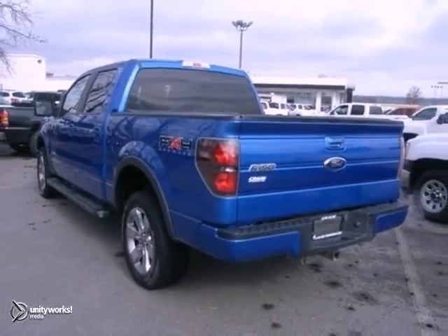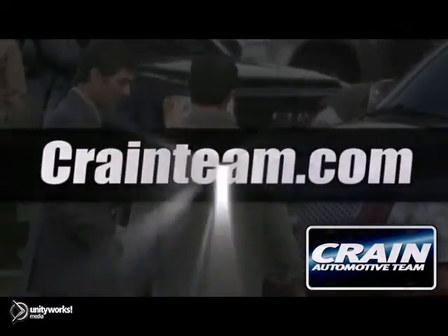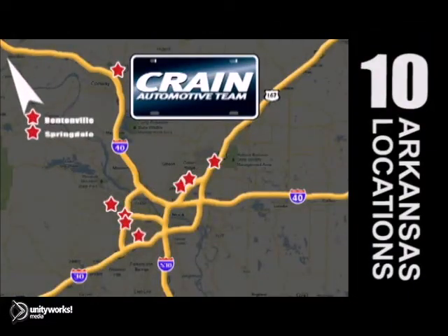I'm in for a test drive today. Visit us anytime at craneteam.com. The crane team's got them! Craneteam.com.